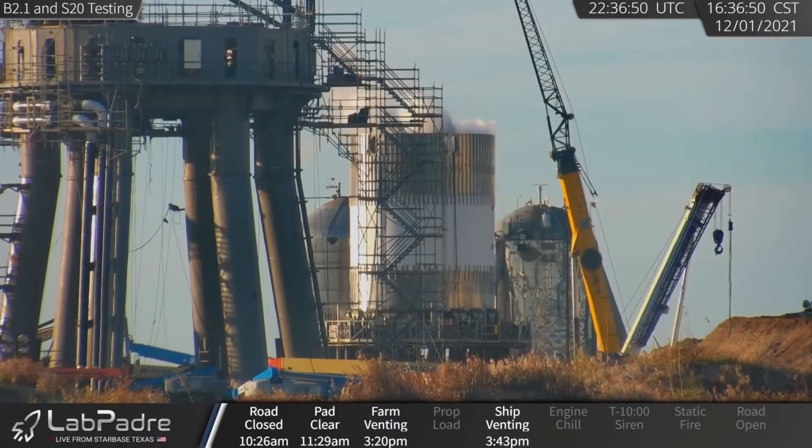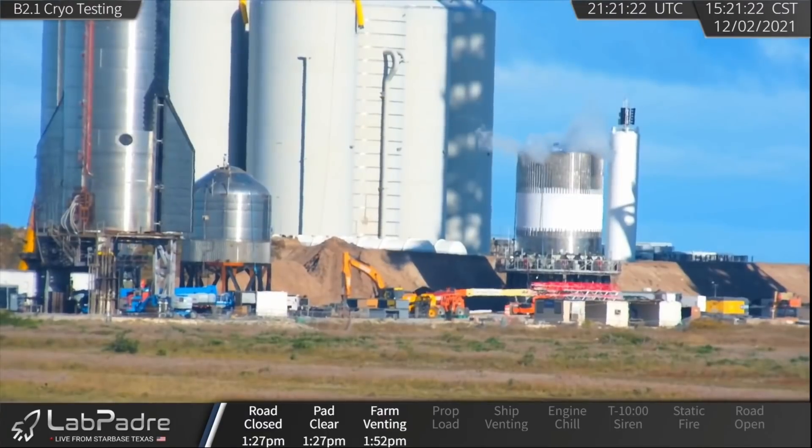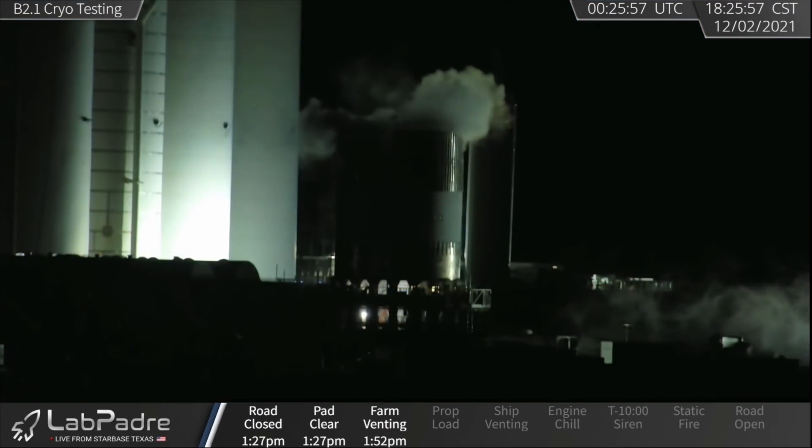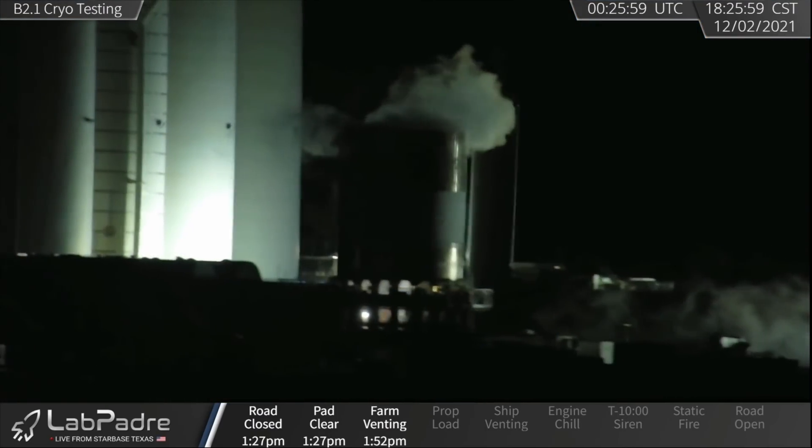At the same time, a booster test tank, B2.1, underwent liquid nitrogen stress testing. The vessel is a mixture of both old booster and Starship parts, so its purpose is not entirely clear. Perhaps Wednesday's events were done in part to test out ground systems while filling an upper and lower stage at the same time. The following day, another cryo test was done on the booster tank. It must have went well, since SpaceX extended the road closures an additional four hours, and no pop was witnessed.